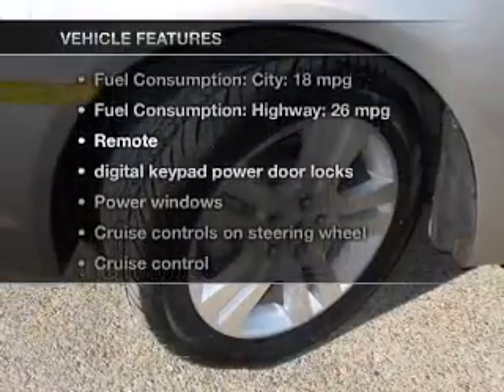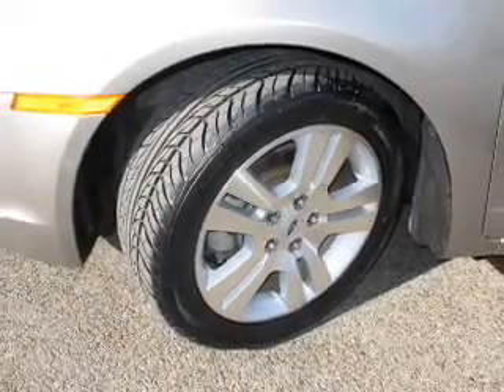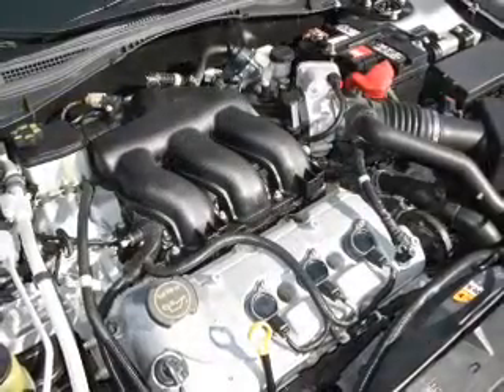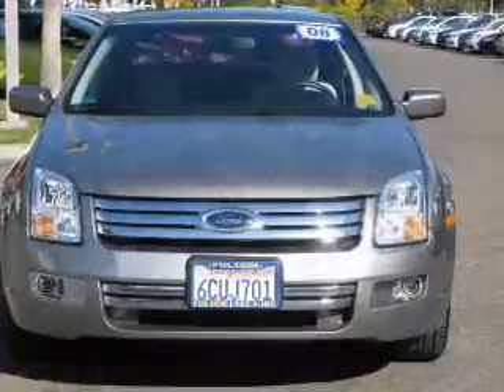Plus, enjoy these notable features that are included in this vehicle: power door locks, power windows, cruise control, Bluetooth wireless, an AM-FM stereo with multi-disc CD player, power mirrors, and power steering.